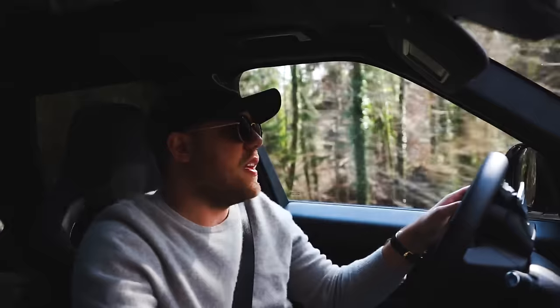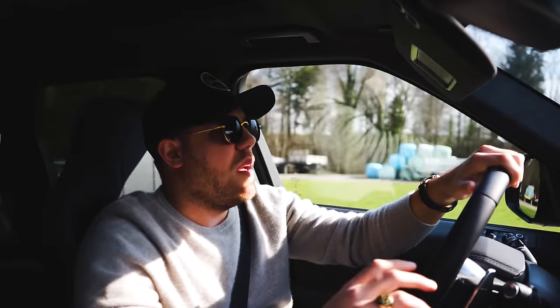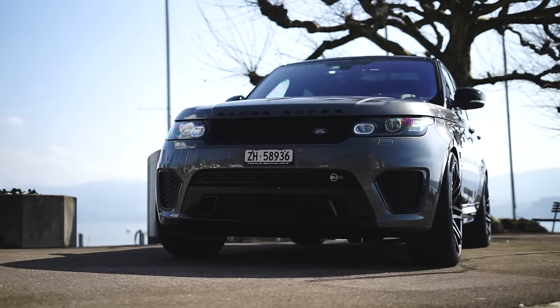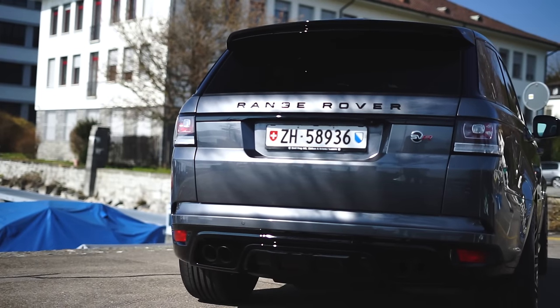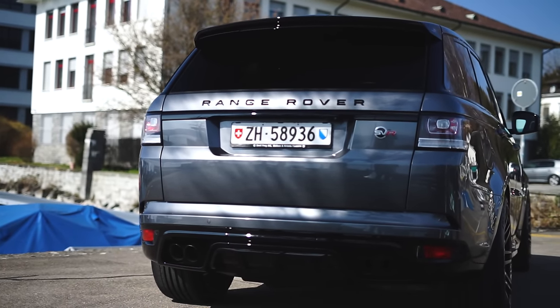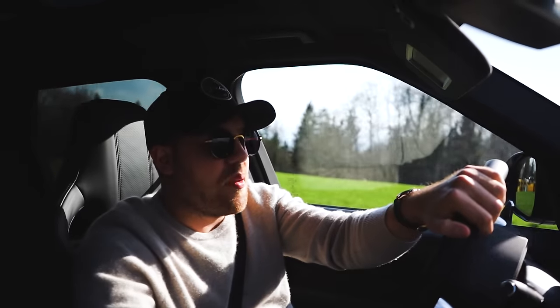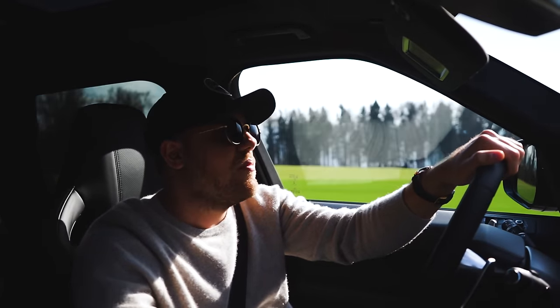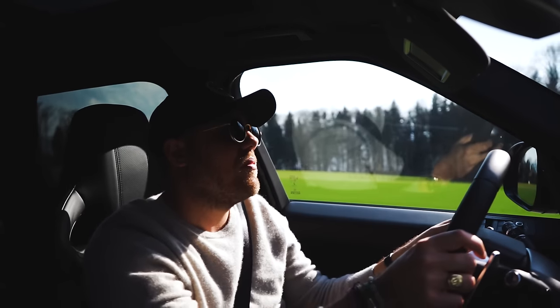I really like the aggressive looks this car has, especially with that aggressive front bumper, the louvers on the hood, as well as a super cool diffuser at the back, and of course those trademark four exhaust pipes sticking out the back which do emit a really good sound. There's no denying that the car sounds really good.